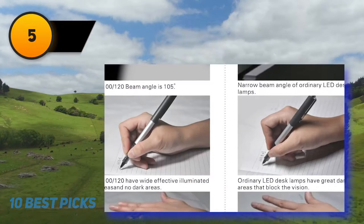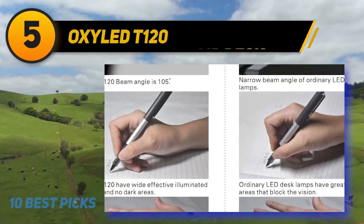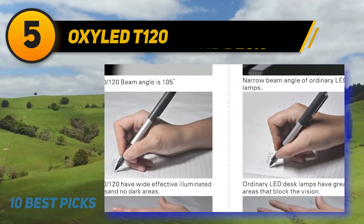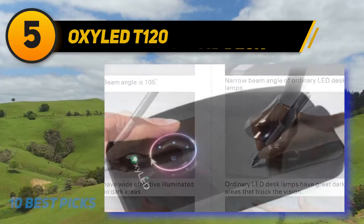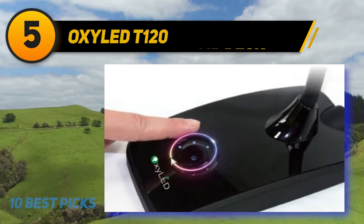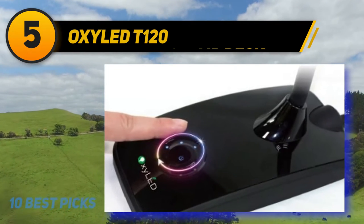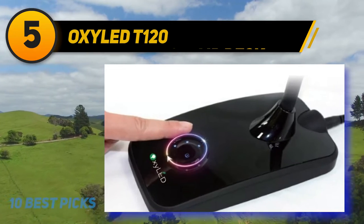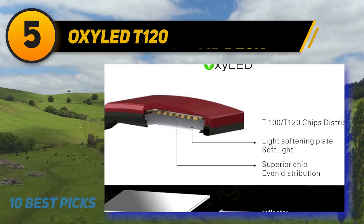Halfway through my list at number 5: the OxyLED T120. Another one from OxyLED makes it to the best desk lamps list, and this one also features a simple style. When you purchase it, the package contains a power adapter, warranty card and instruction manual, apart from the lamp itself. The top part of the base is made of rigid, shiny plastic, while the head is made of matte plastic.